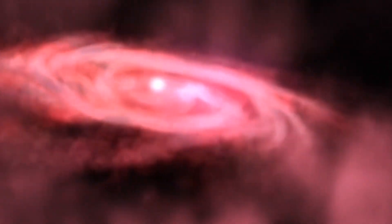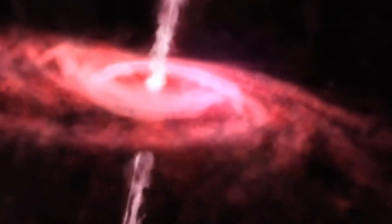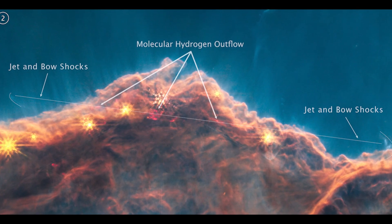Most newborn stars, after accumulating matter from the surrounding gas and dust, send some of it hurling out in jets and outflows from their poles. These jets then blast through the landscape like snowplows. Webb's observations show that molecular hydrogen is being swept up and energized by these jets.